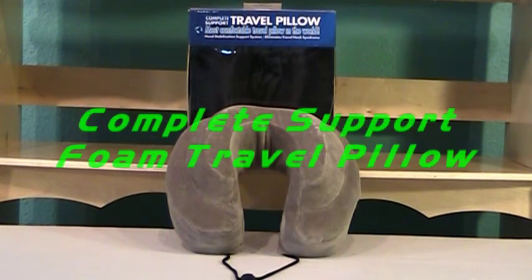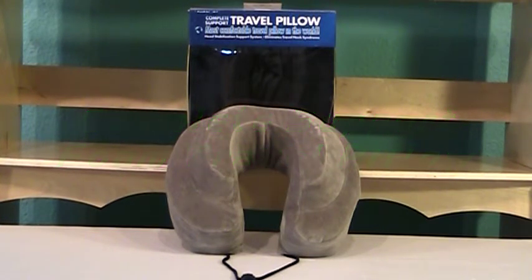Considered the most comfortable travel pillow in the world, this complete support travel neck pillow features a comfortable and effective design made with NASA-developed temperature regulating memory foam. The ultra soft velour fabric cover may be removed and machine washed, and this pillow compresses into a compact and waterproof carrying bag, which is also included in addition to memory foam earplugs.